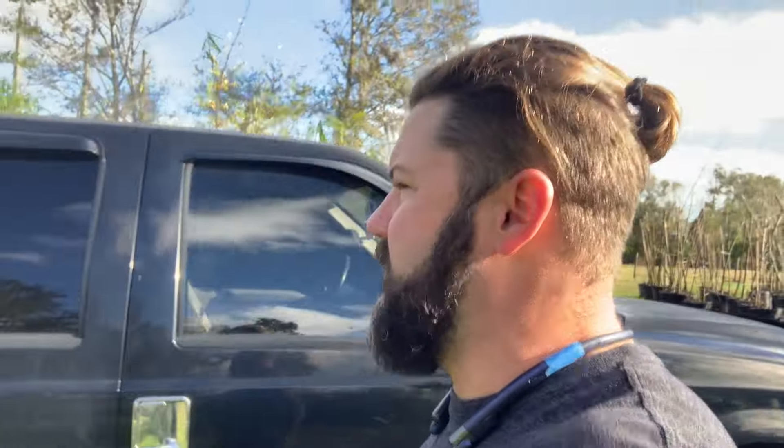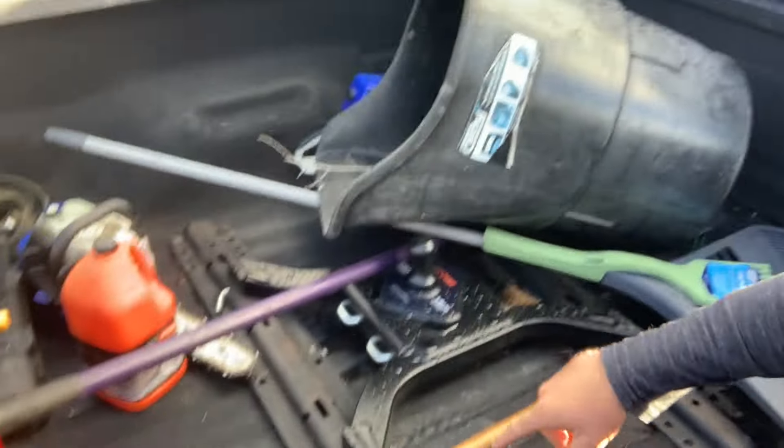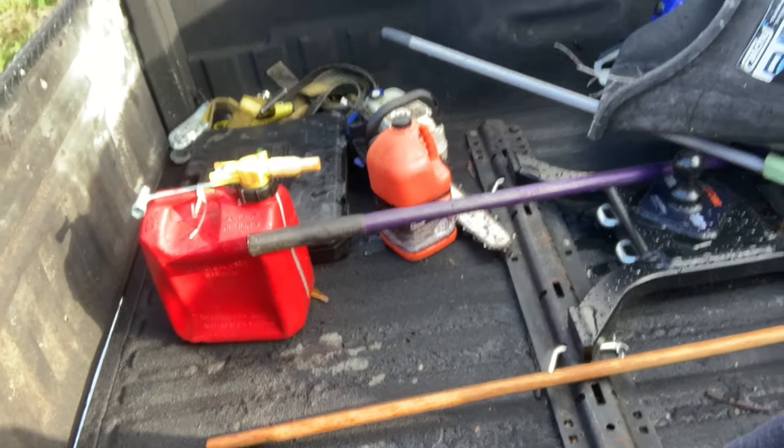Got the gooseneck project happening today. Just got the goose - they call it a spider. JB the 7.3 always had these rails because it was a fifth wheel truck I got from my buddy's R&D dealership, but had to put the spider in there so we can do a gooseneck.